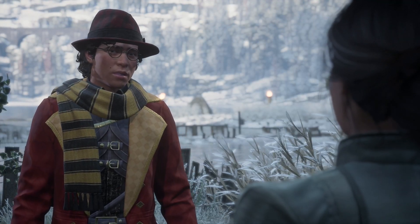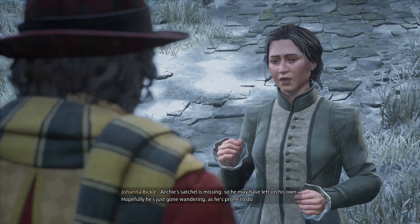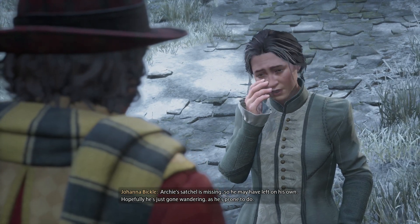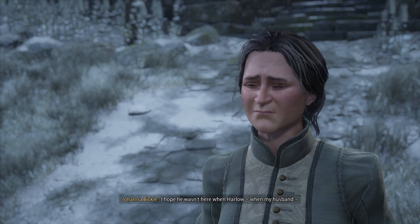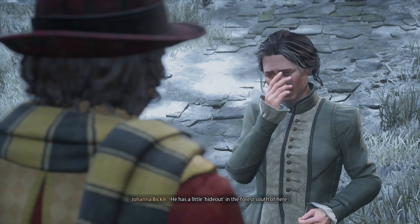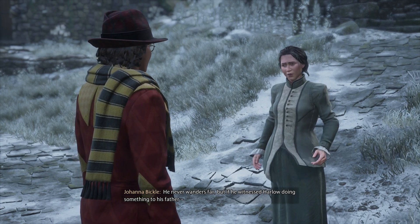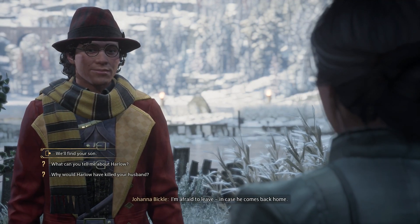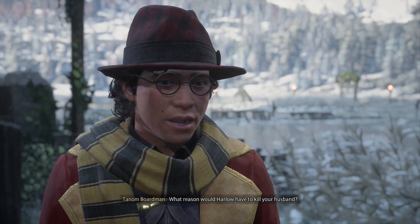Where is Archie? I don't mean to be grim, but could Harlow have taken him? Archie's satchel is missing, so he may have left on his own. Hopefully he's just gone wandering as he's prone to do. I hope he wasn't here when Harlow... when my husband... Do you know which way Archie might have gone? He has a little hideout in the forest south of here. He never wanders far. I wish I had a forest hideout. The only thing stopping you from that is you.